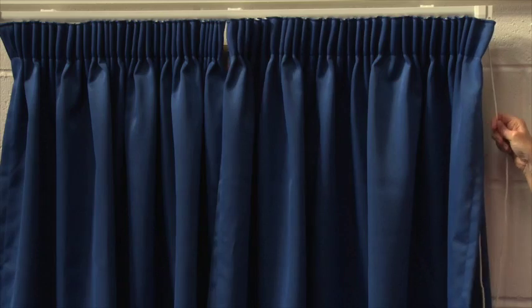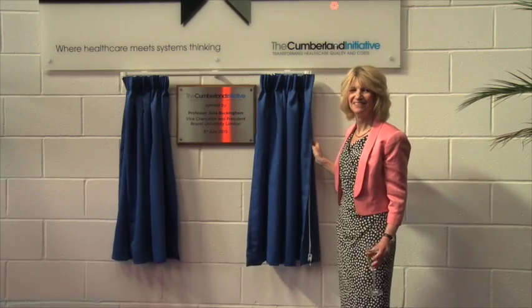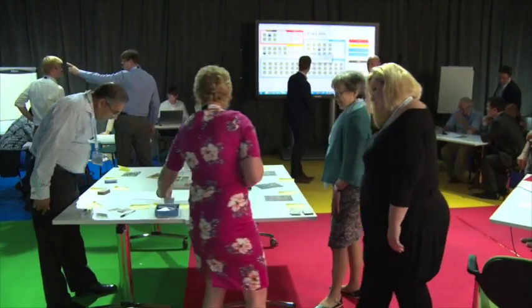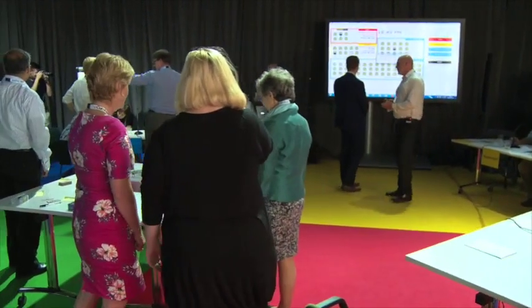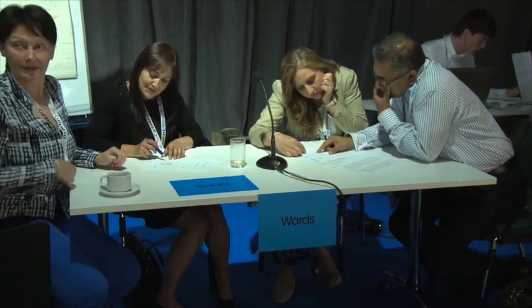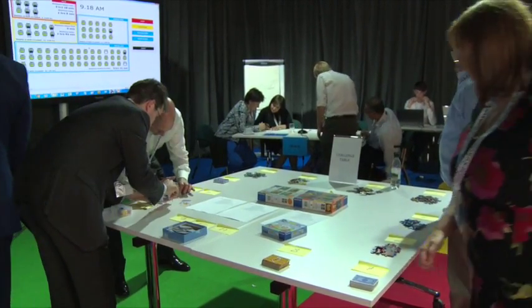This was the official opening of the Cumberland Institute. And for these clinicians and health managers, it was also a chance to take part in a computer-simulated challenge — different hospital departments playing against the clock to make emergency care decisions without breaching that all-important four-hour target.